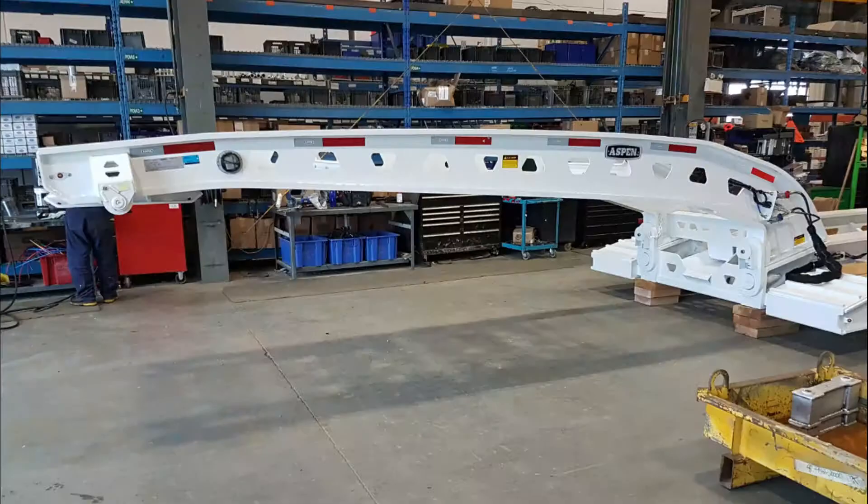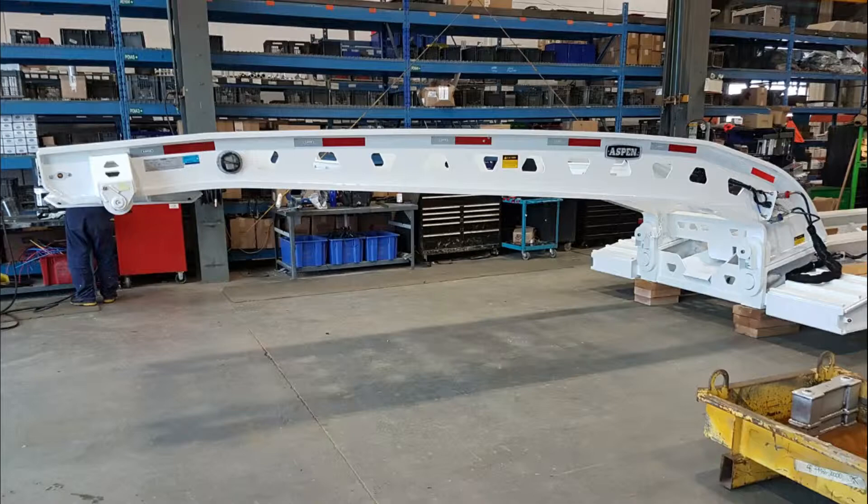For over 40 years, Aspen has taken on the biggest Heavy Haul challenges, producing trailers for the construction, logging, and mining industries.